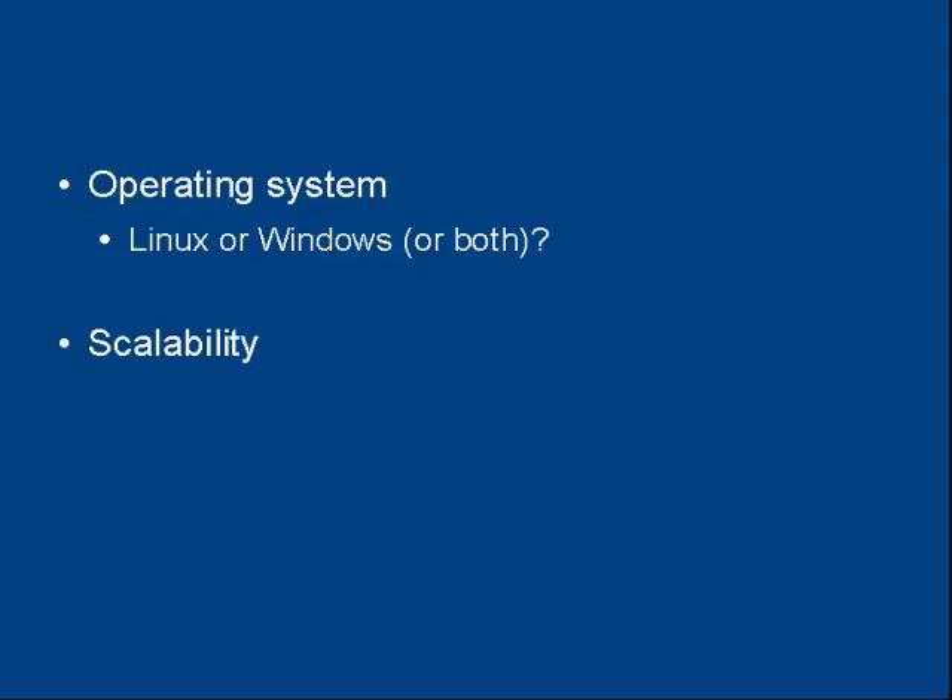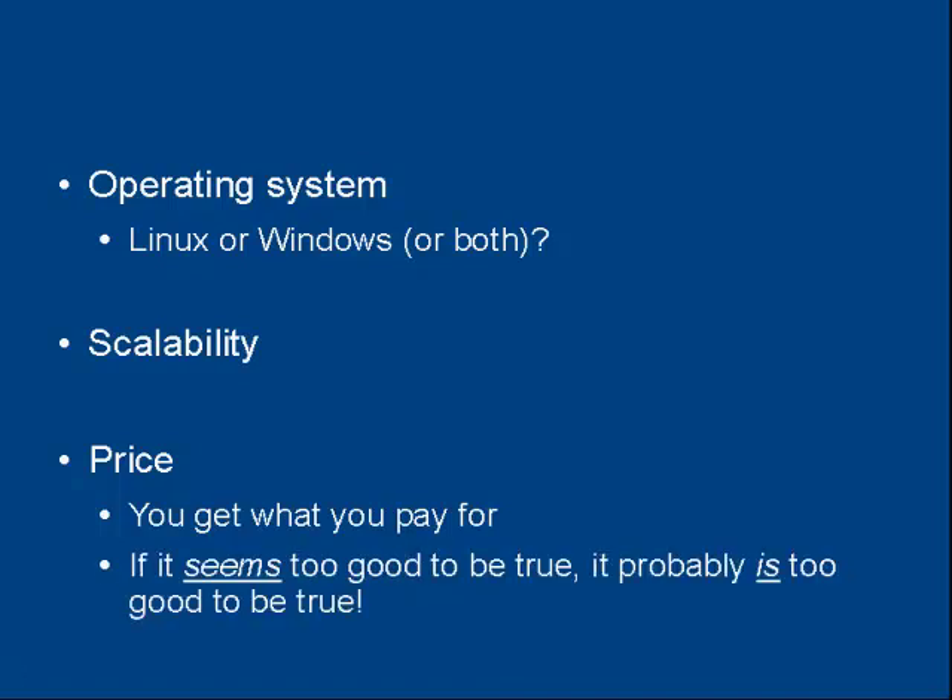Then there's the scalability issue with your hosting company — are they going to let you grow your website as your business grows? And then there's the price. Whilst nobody really wants to pay more than they have to, when it comes to web hosting you get what you pay for. And if it seems too good to be true, it probably is.